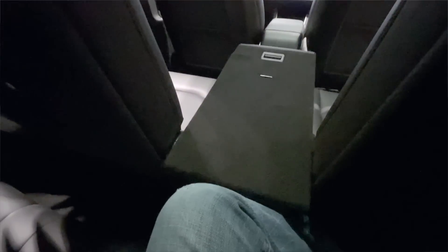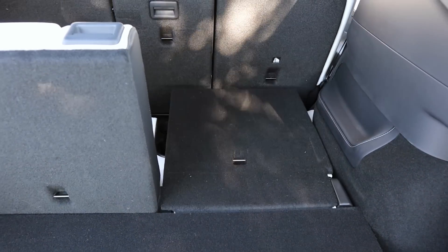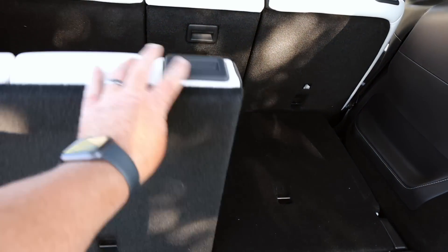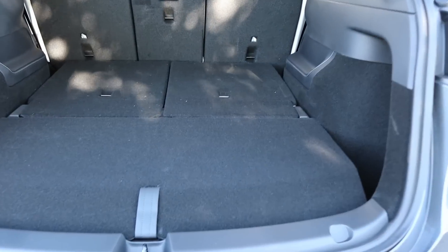This area is perfect for toddlers all the way up to maybe 10-year-olds — smaller children. It's perfect for that. We also think it's going to come in really handy when we drive all the way to Texas for Thanksgiving and our dog will be back there.